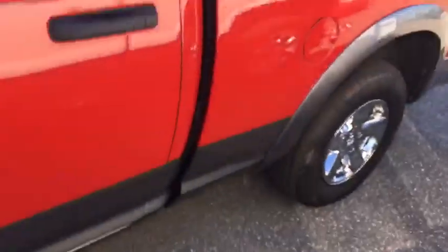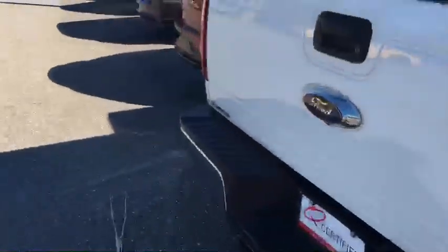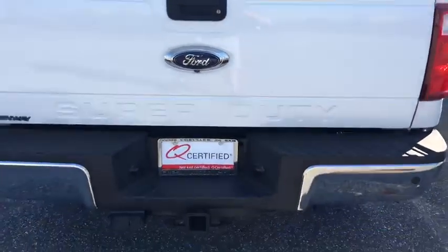You find a lot of these trucks that have tons of miles on them — they've been beat up and driven across the world. This one really looks like it's in phenomenal shape. And of course, we've got a warranty on it.